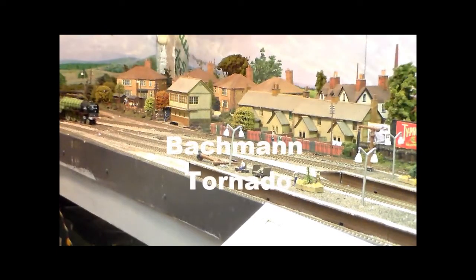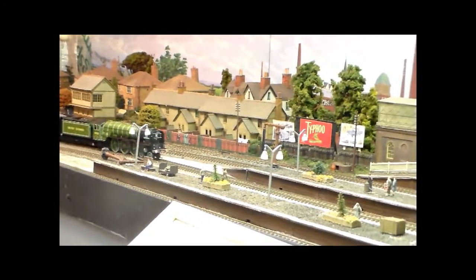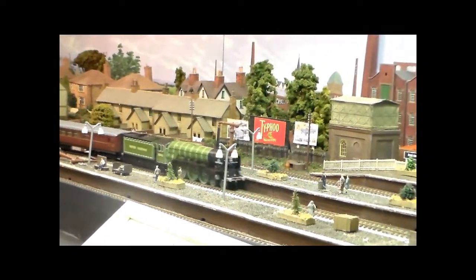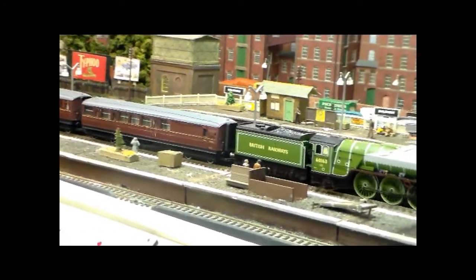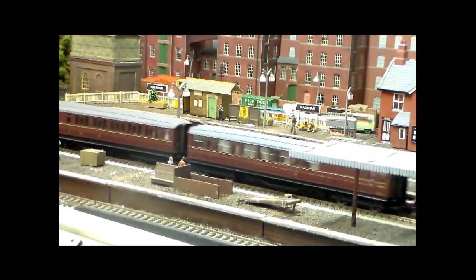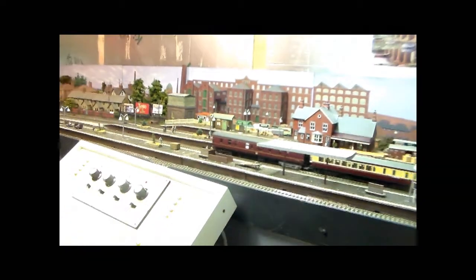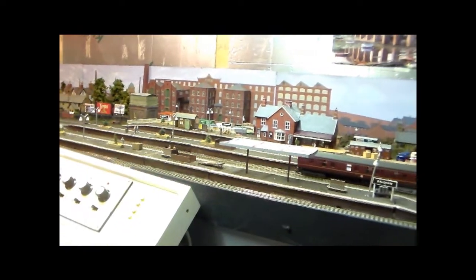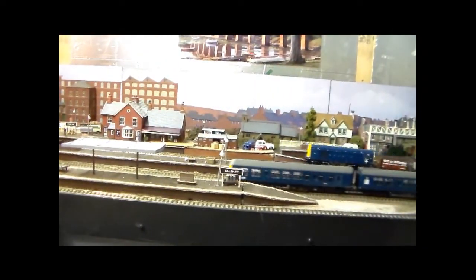What you've got coming around now is the Bachmann A1, the Tornado, through the station. And then coming in now together — they've just managed to catch up with one another — is a DMU and a Class 20.